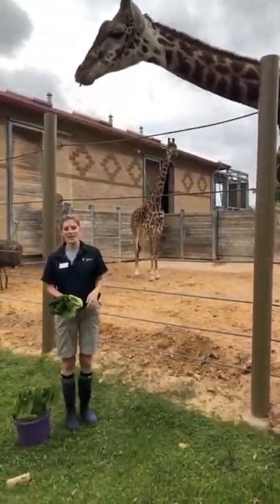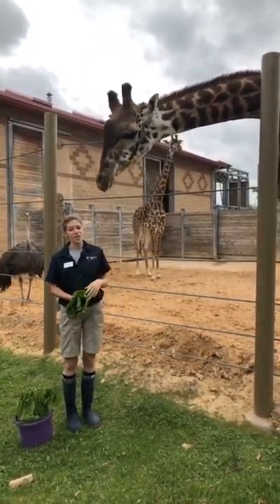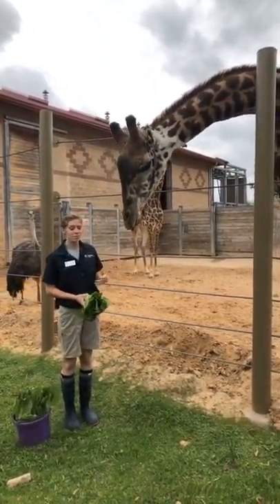Hi guys, my name is Heather. I'm also one of the giraffe keepers here at the Houston Zoo. Right here above me I have Joshua. Now Joshua is our adult, fully grown male here.